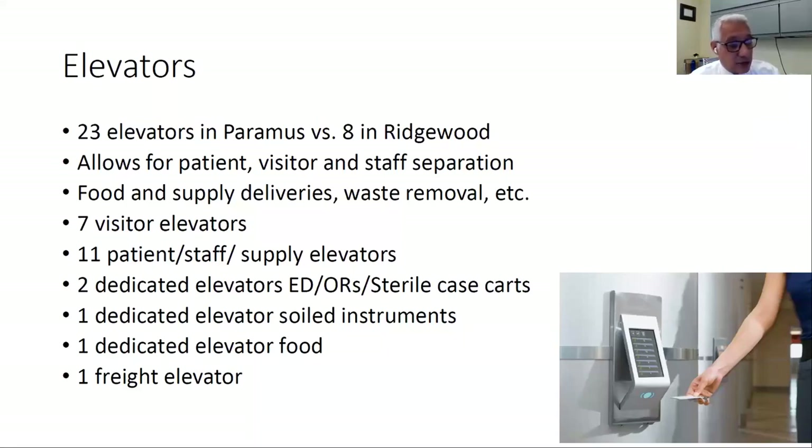We have 11 patient, staff, and supply elevators. We have two elevators dedicated to the emergency room and the OR should an emergency case require a procedure. We have one elevator dedicated to soiled instruments coming out of the operating rooms, one dedicated to food, and one as a freight elevator for heavy equipment. The separation will assist us in not mixing different services while allowing deliveries to happen more quickly and families to get to their patients faster.